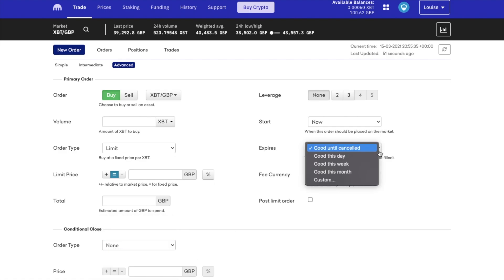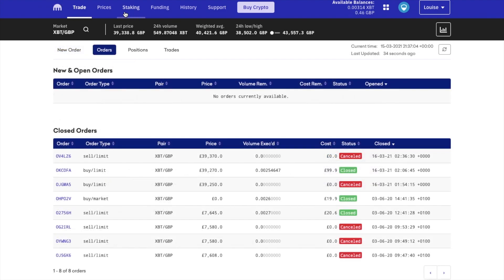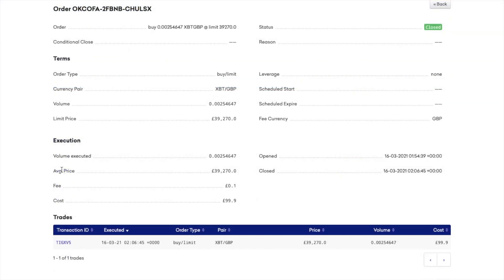So that order is now complete. If I click onto the link, you can see that I've paid around 10 pence here, which is a lot cheaper than the earlier £1.48 that I would have been paying having made the same trade under buy crypto. And obviously this is just a trade of £100, but if you're trading larger amounts, these fees definitely do add up.